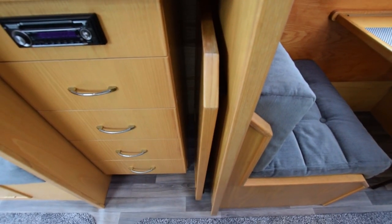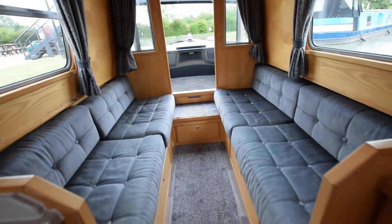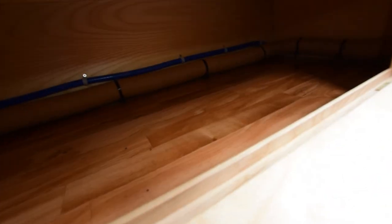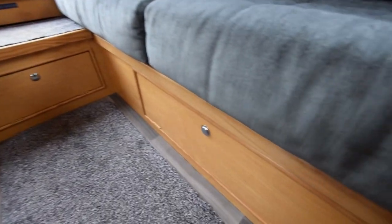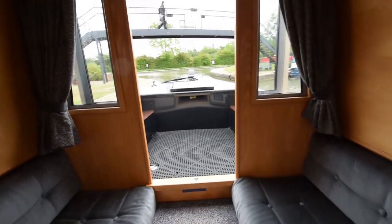That's a dining table, very neatly stowed, which goes in between these sofas. There's acres of storage underneath. These sofas make up into a huge double bed in less than a minute — I made them up for the photograph, and there's a picture in the brochure, as with the bunk beds.